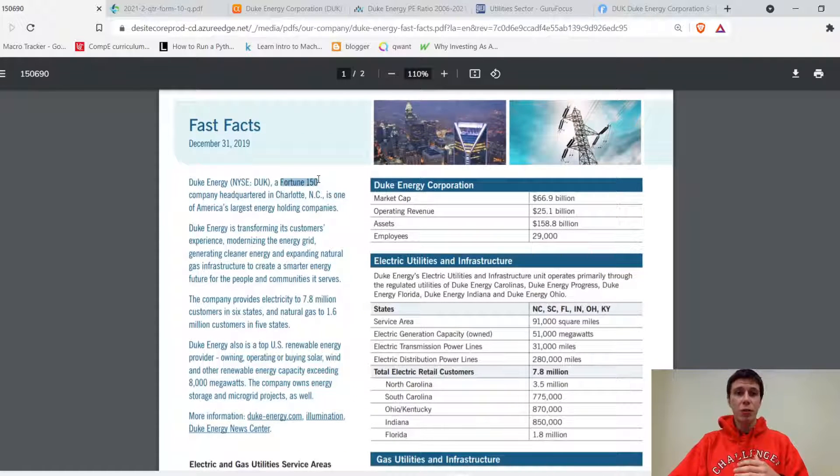They're a Fortune 500 — actually a Fortune 150 — company headquartered in Charlotte, North Carolina, and they're one of America's largest energy holding companies. At the end of 2019, their market cap was around 66 billion dollars, with revenue of around 25 billion and assets around 160 billion.